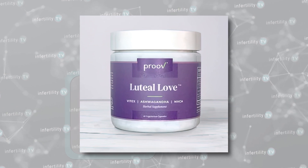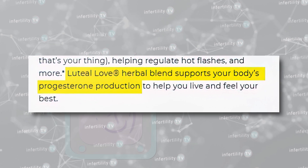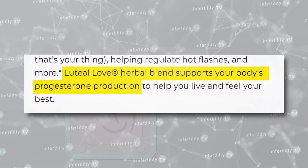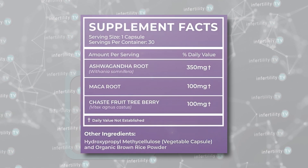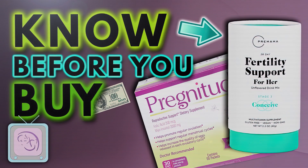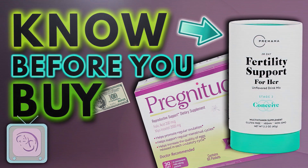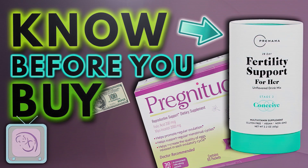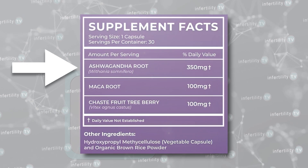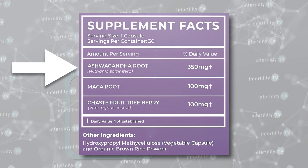This company also sells supplements. One supplement is called Luteal Love, an herbal blend that claims to support your body's progesterone production. This contains common and completely unproven herbal supplements. There is no data showing any benefit to these supplements, and there are very real risks to using them. For example, the ashwagandha in this supplement is frequently contaminated with industrial chemicals like lead, mercury, and arsenic.